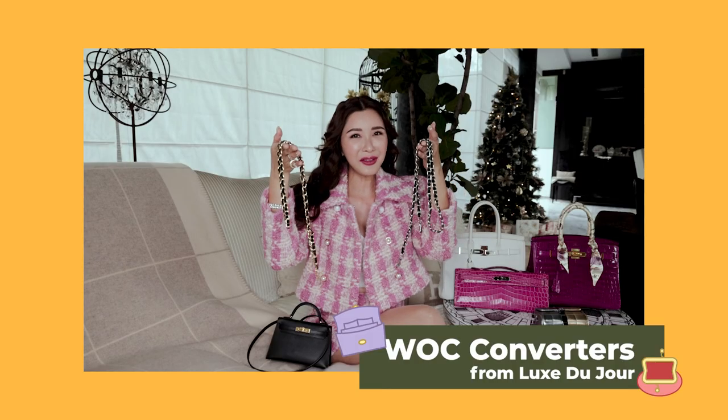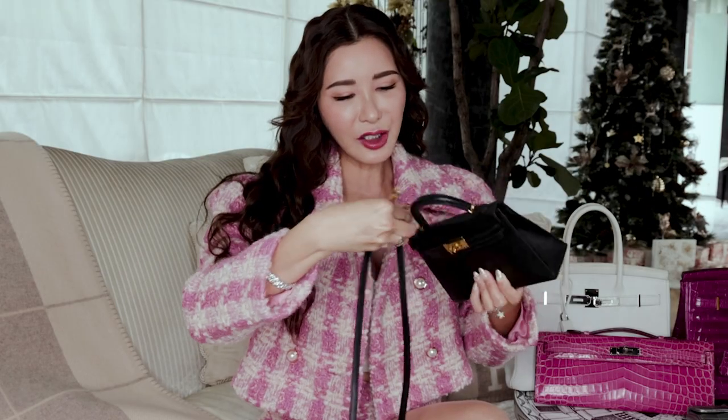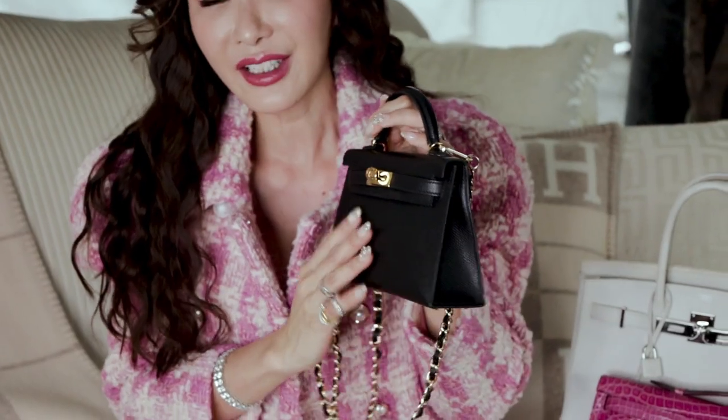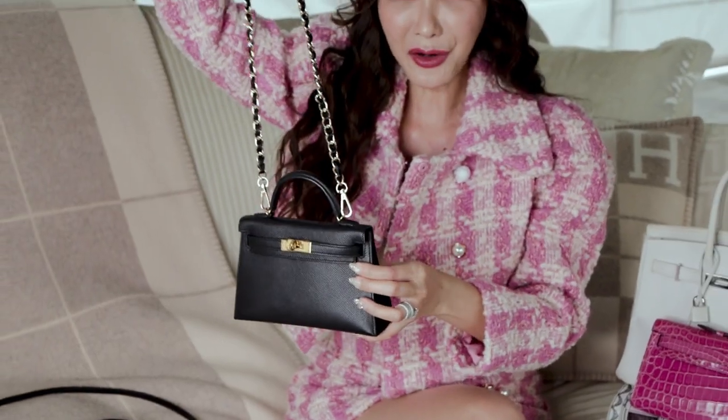These chains from Luxe Du Jour are the perfect accessories to change the look of your handbags. So instead of using a plain leather strap, you can easily change the look of your desired handbag. I love this Mini Kelly bag in black because it goes with almost everything. The leather is very durable and I definitely love a black and gold look. Just by adding this leather and chain, it instantly transforms my Mini Kelly into a different look.